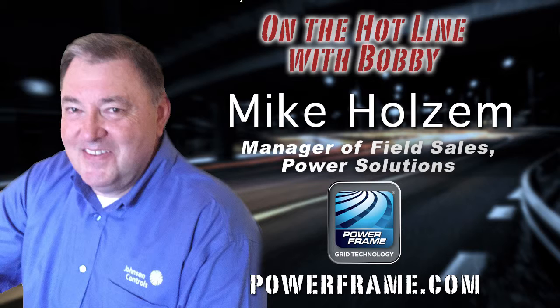Prior to his field roles, Mike held positions in marketing and project management, and he's a two-time recipient of Johnson Controls Chairman's Award for Excellence. That's no small feat, folks. Mike, welcome to Bobby Likis Car Clinic.